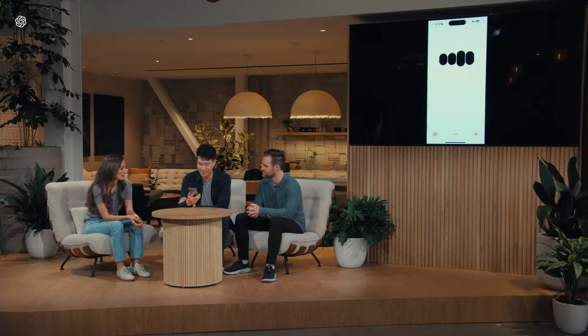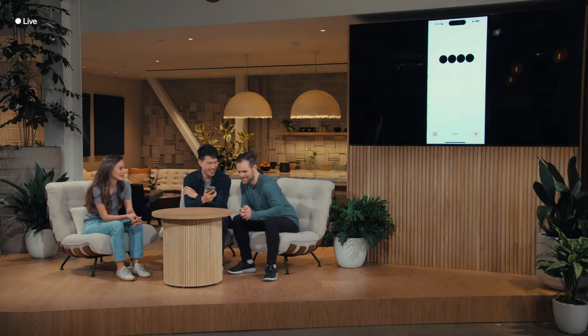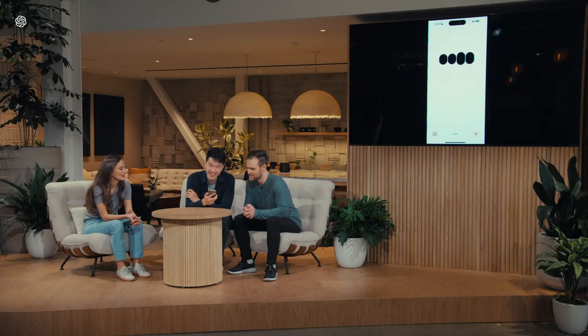Hey, ChatGPT, how are you doing? I'm doing fantastic, thanks for asking. So my friend Barrett has been having trouble sleeping lately, and I want you to tell him a bedtime story about robots and love. A bedtime story about robots and love? I got you covered. Once upon a time, in a world not too different from ours, there was a robot named Byte. I want a little bit more emotion in your voice, a little bit more drama.